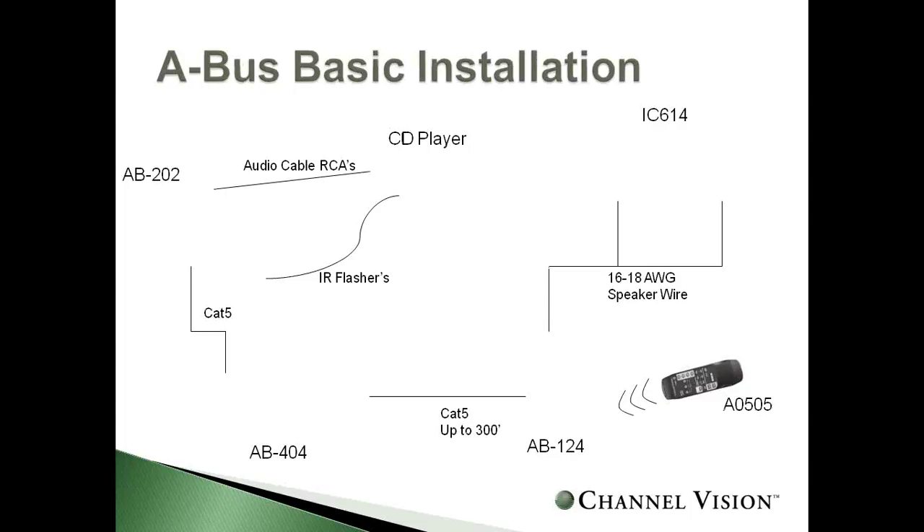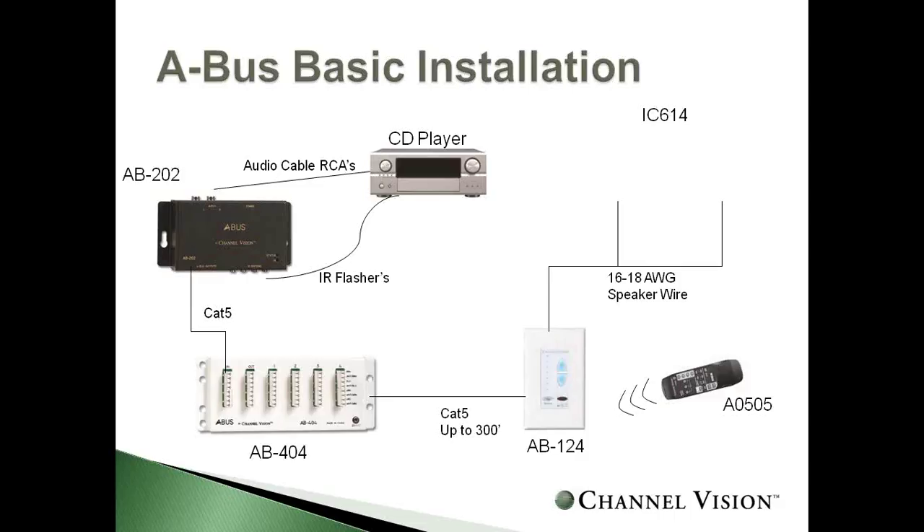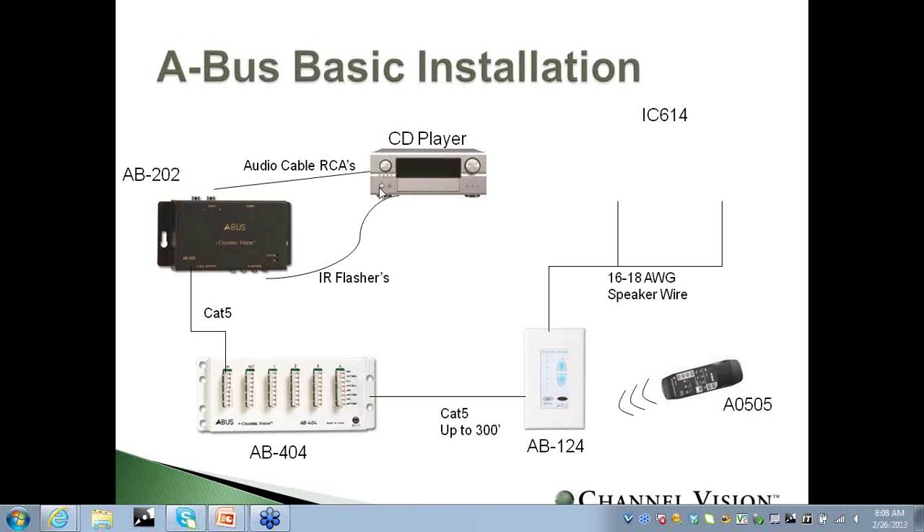Looking at the anatomy of an A-Bus system, you start with the source — in this example, a CD player. From the CD player, you run audio cables to a source input, then use a CAT5 to a distribution hub with power. From that point, you use a single CAT5 up to 300 feet away to your keypad, which is your amplifier. From your amplifier, you connect directly to your speakers.